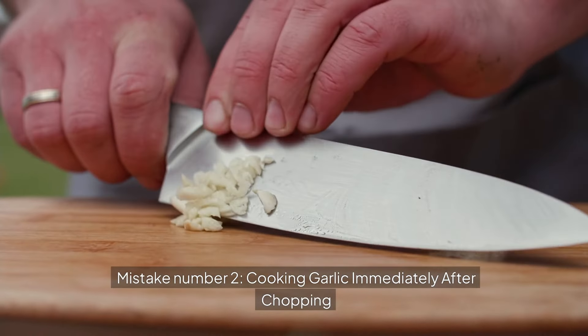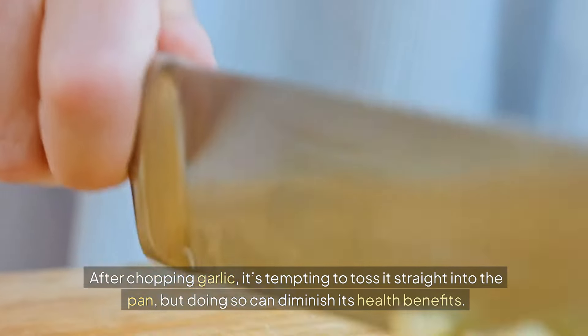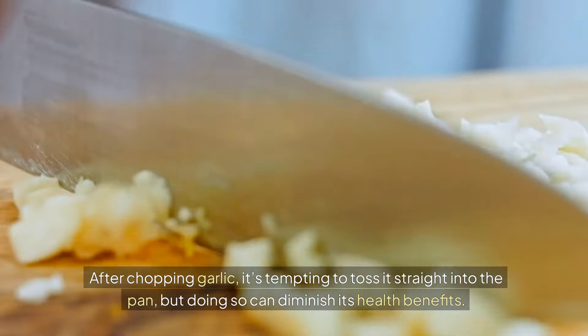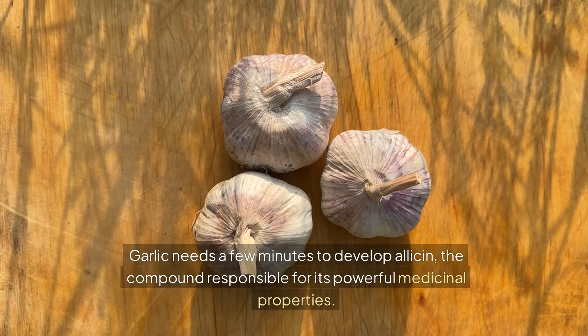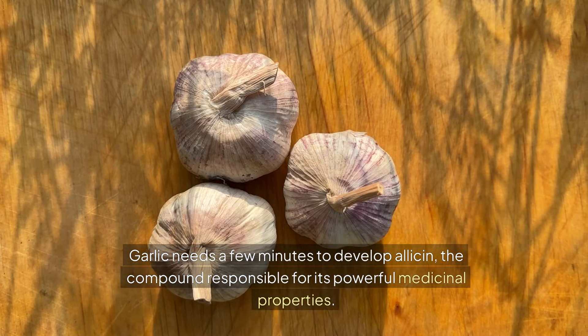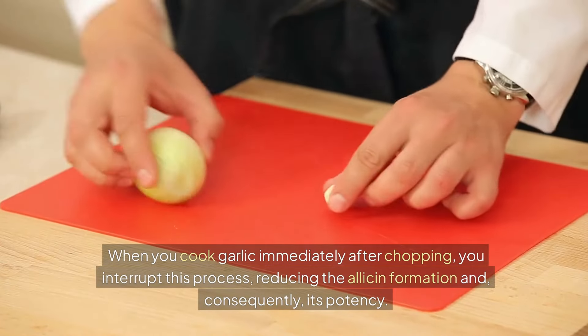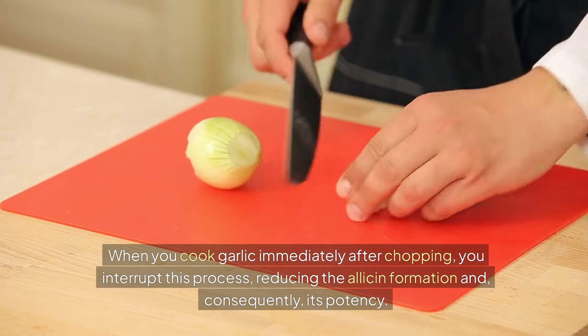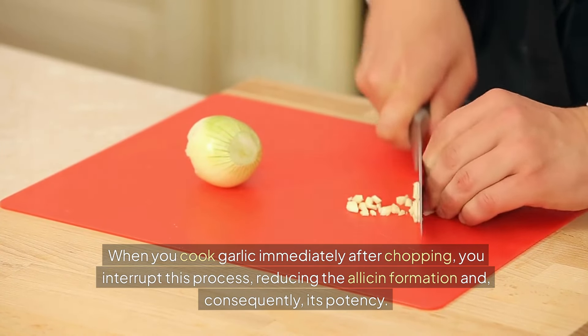Mistake number two: cooking garlic immediately after chopping. After chopping garlic, it's tempting to toss it straight into the pan, but doing so can diminish its health benefits. Garlic needs a few minutes to develop allicin, the compound responsible for its powerful medicinal properties. When you cook garlic immediately after chopping, you interrupt this process, reducing the allicin formation and, consequently, its potency.